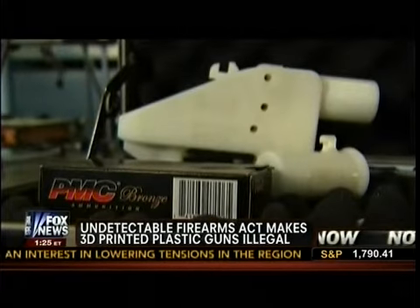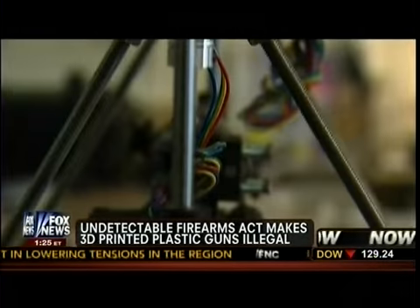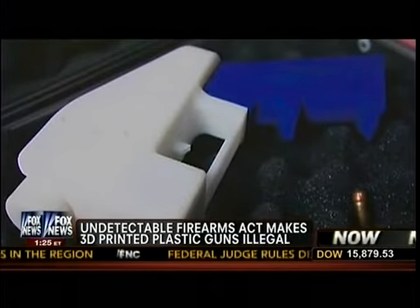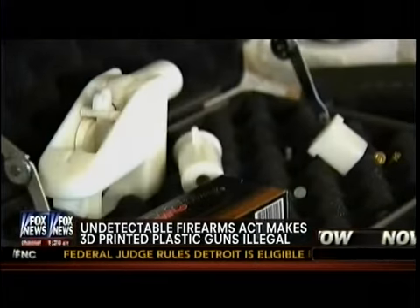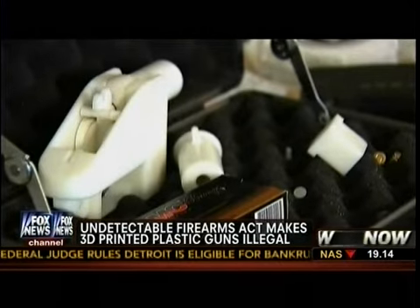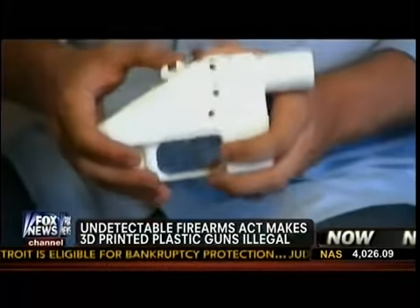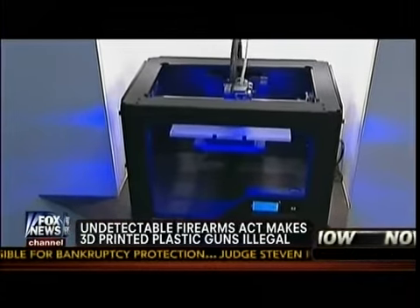But here's the thing: law enforcement and some lawmakers say that they're basically in a bind. Even if this law is renewed, it may not go far enough because the metal part contained in these plastic guns is simply cosmetic and removable. So some lawmakers want an extension on the existing law, and then they say they'll look for ways to modify it.